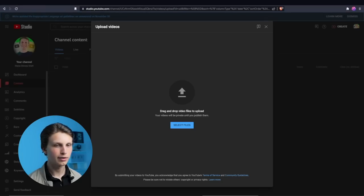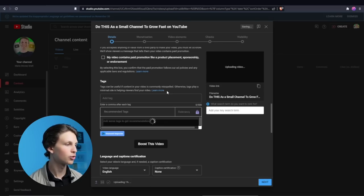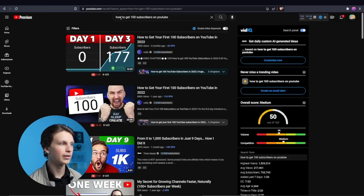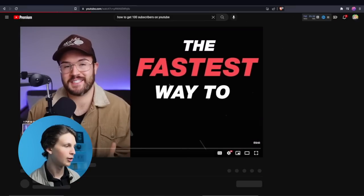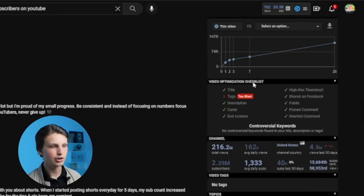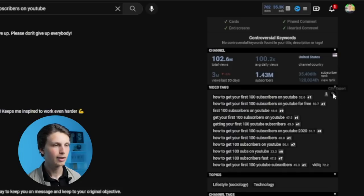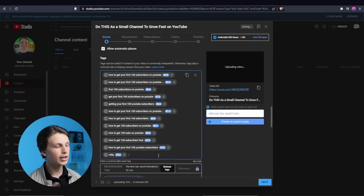When uploading a video, you click upload video and drag the file in. Once the video begins uploading, scroll down to the tags section. Search what your video is about — for example, 'how to get a hundred subscribers on YouTube' — find other popular videos on that topic, open them up, and if you have the Social Blade or vidIQ extension you can copy the tags from those videos directly onto your own upload.